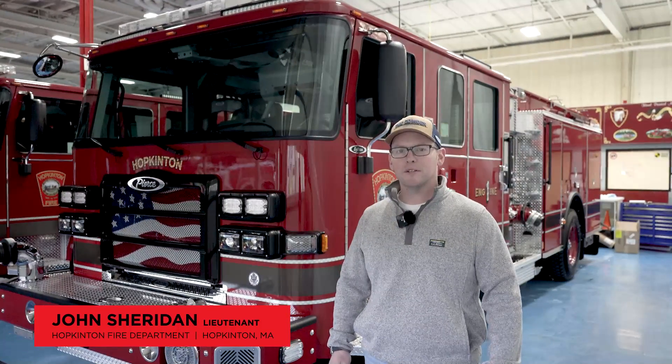Hi, I'm John Sheridan from the Hoppington Fire Department of Massachusetts. We're here at Pierce in Appleton, Wisconsin doing final acceptance testing on our twin Enforcer pumpers.